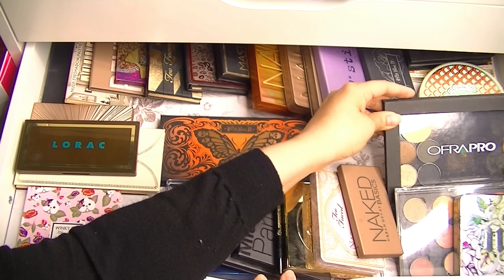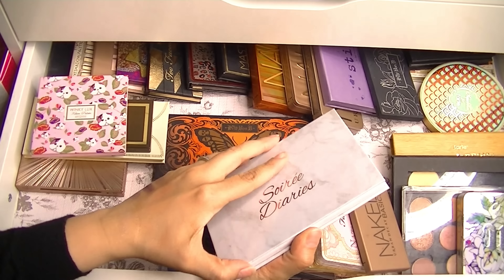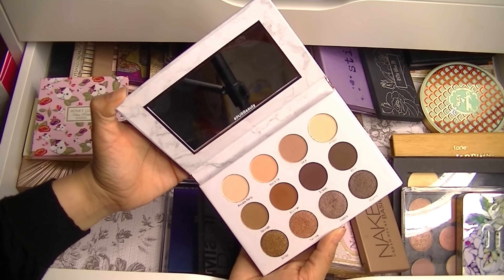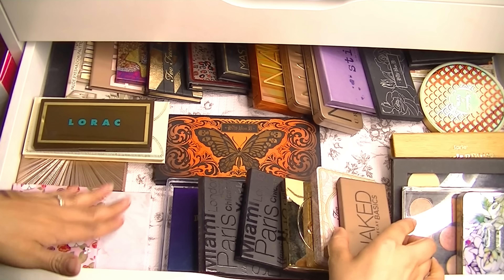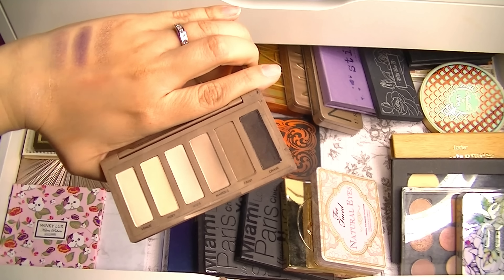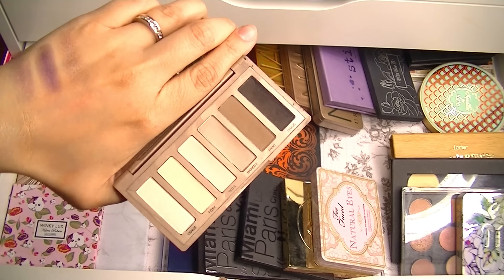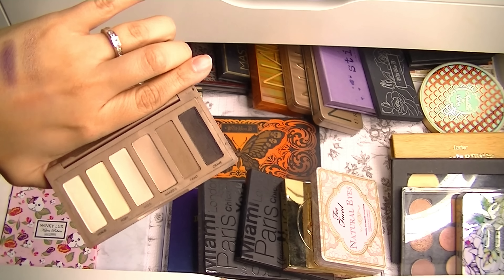I haven't used this in a while. My little Winky Lux Soiree Diaries — look how pretty! But maybe I can do that in a future makeup basket. I need to grab my Urban Decay Naked Basics, the original one, to use these neutrals. I really feel like I should have used this as my pan-that-palette pick because it's more doable for me. We'll see how I do come June.